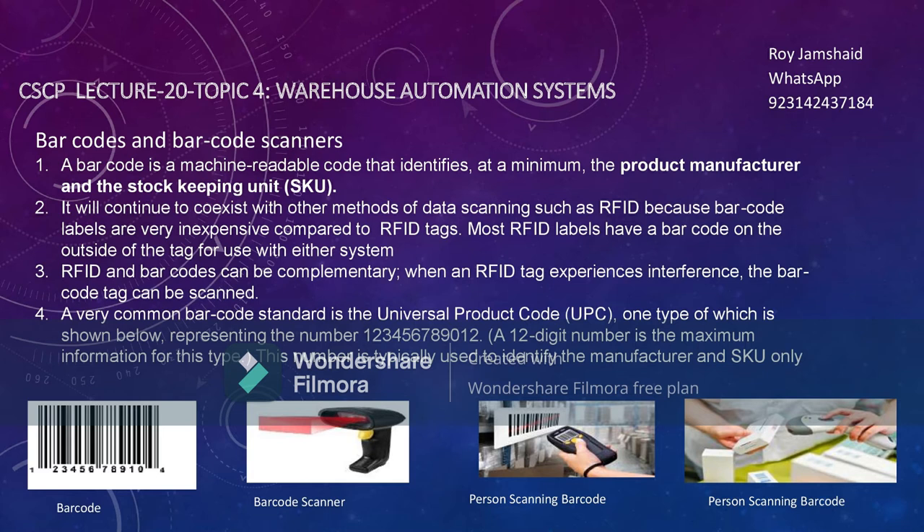A barcode is a machine-readable code that identifies at minimum the product manufacturer and stock keeping unit (SKU). Barcodes will continue to co-exist with other methods of data scanning such as RFIDs, because barcode labels are very inexpensive compared to RFID tags. Most RFID labels have barcodes on the outside of their tag for use with either system, so for precaution when we use RFIDs, we use barcodes along with them. RFID is expensive.